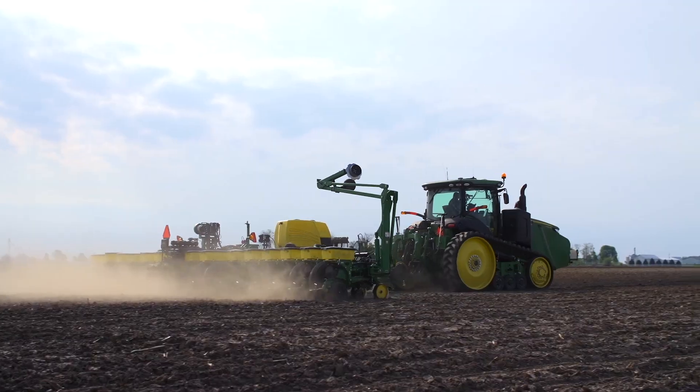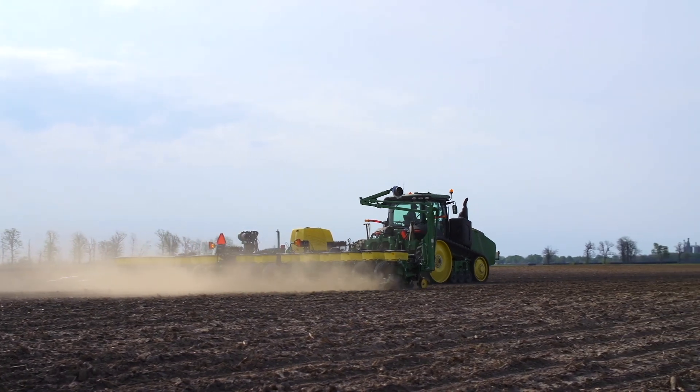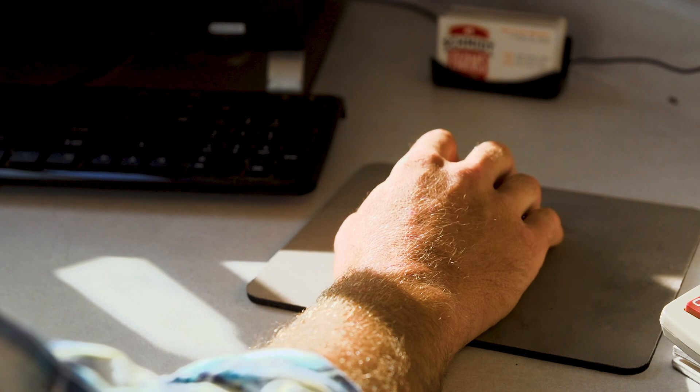We found out about FarmServer when we switched to BEX. It was a fairly new product for BEX, and that was something we wanted to use on our farm — trying to get away from all the paper and files we'd had in years past and simplifying it, getting it on the computer, on our phones or tablets. It's just been a tremendous resource, not only while we're out in the tractor or combine.